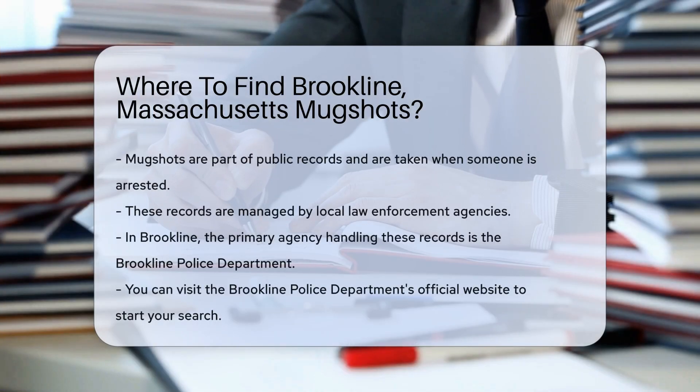If you're looking for Brookline, Massachusetts mugshots, first understand that mugshots are part of public records. They are typically taken when someone is arrested. These records are managed by local law enforcement agencies.